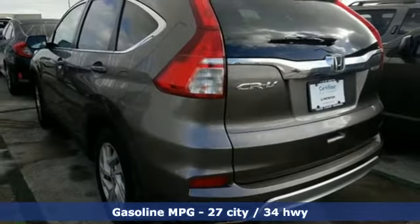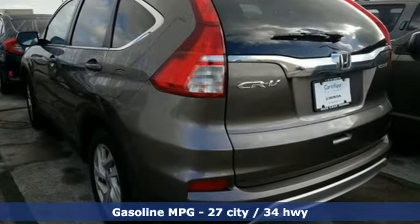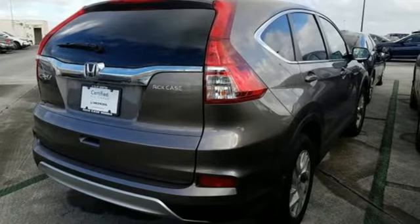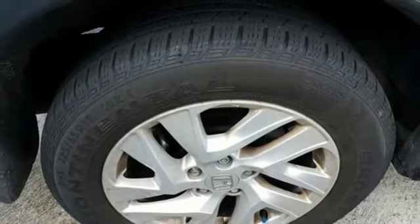External memory control, wireless phone connectivity, front heated bucket seats, push button start, air conditioning, continuously variable automatic transmission.